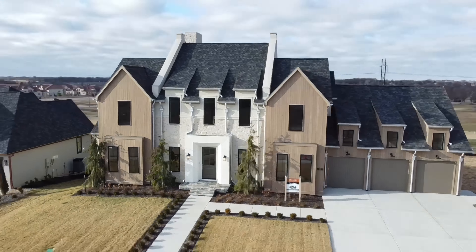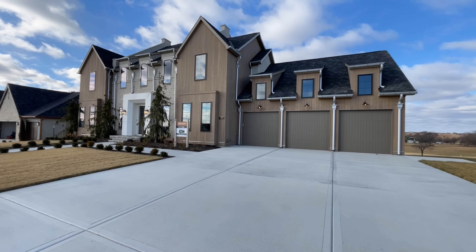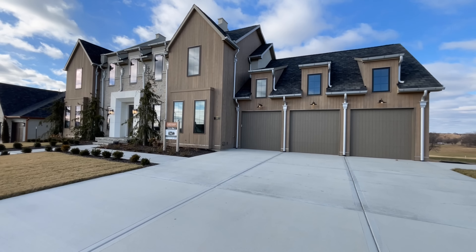There are very few homes that perfectly execute luxury and practicality. When a home offers a luxury experience, it typically is missing practical elements that make it a seamless place to live. That same sentiment rings true to homes that possess many themes of practicality. So when I came across a home that had both, I knew immediately it was going to be something special.